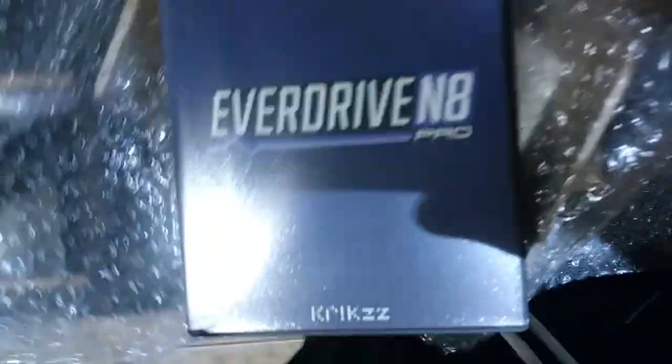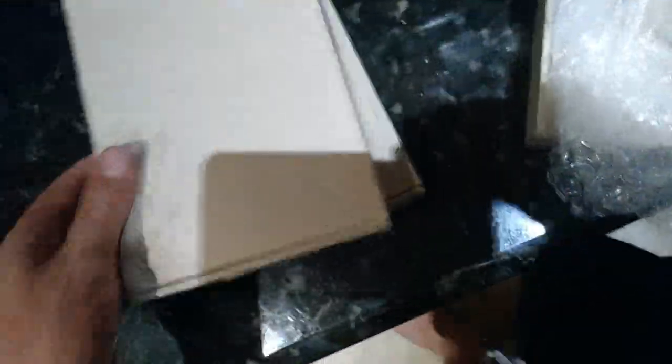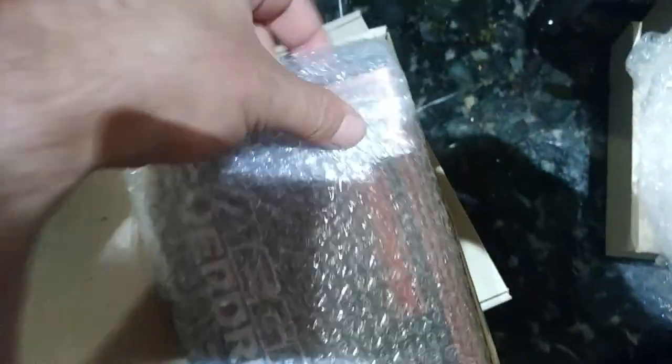This is the Famicom one — the Everdrive M8. I like these cases quite a bit. They definitely did nice things with that. Looking forward to checking these out for sure. The Famicom and the Super Famicom have a lot of games.